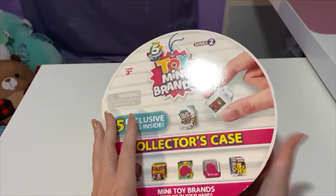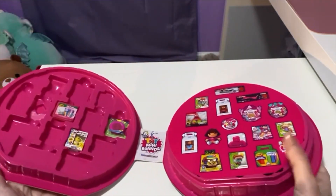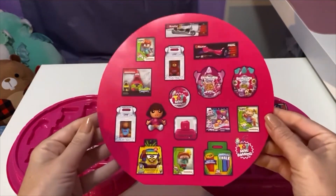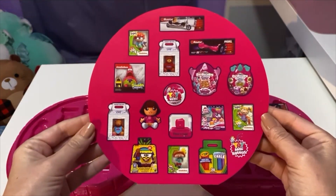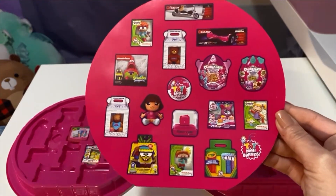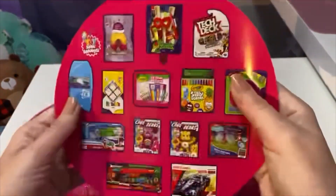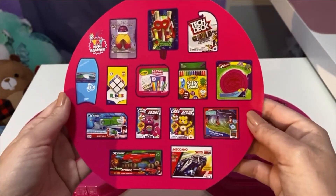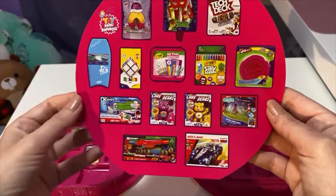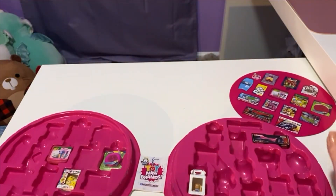All right, let me open it. All right, and real quickly here are the items — oh, Dora! Oh, Patrick! Such cute things. Oh, a little fortune cookie, a surfboard, a boogie board.